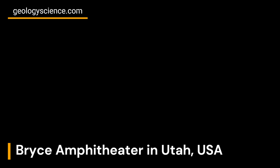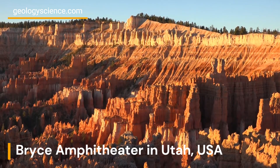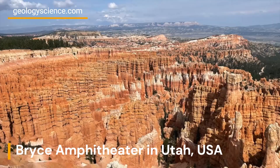The hoodoos in Bryce Amphitheater were formed through a process known as frost wedging. During the day, water seeps into the cracks and pores of the rocks. At night, the water freezes and expands, causing the rock to crack and break.